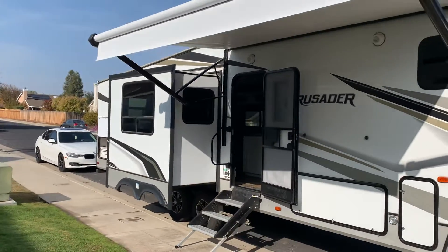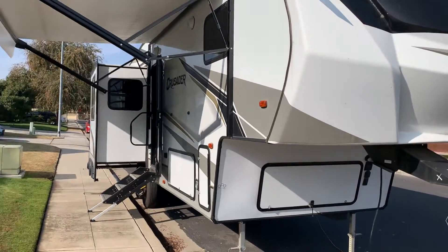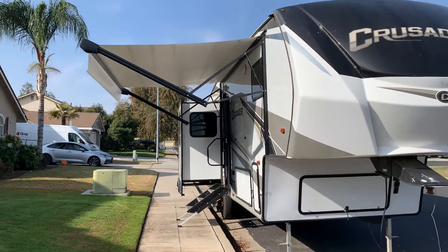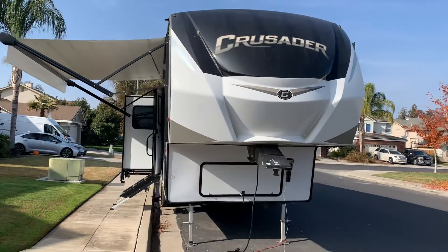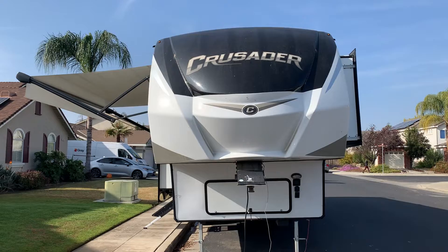The tires also have a tire pressure monitoring system that goes in the cab of your truck to tell you the temperature and pressure of your tires. It's got two front LED lights on the end of the word Crusader that light up purple, which are pretty cool.